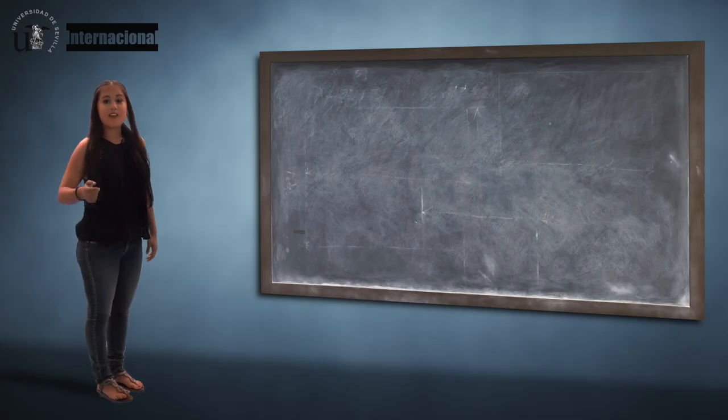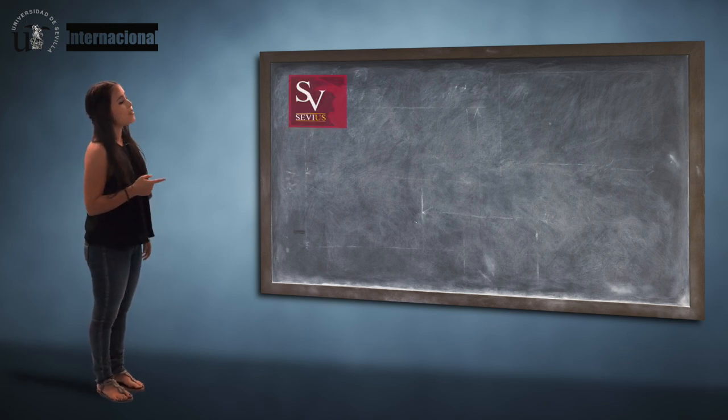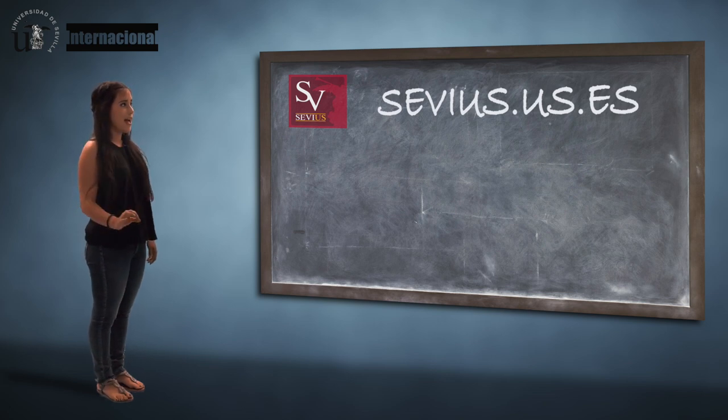From this moment on, you can request your student identity card right from Sevius, the webpage where you can log in using your own username and password.